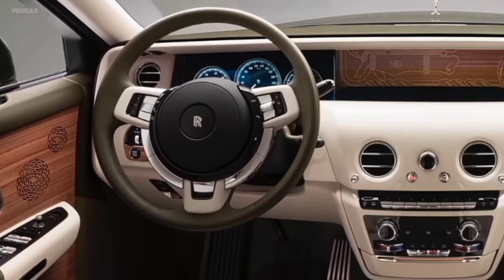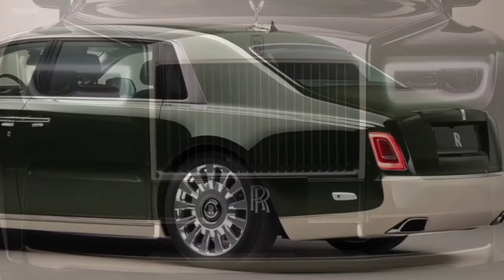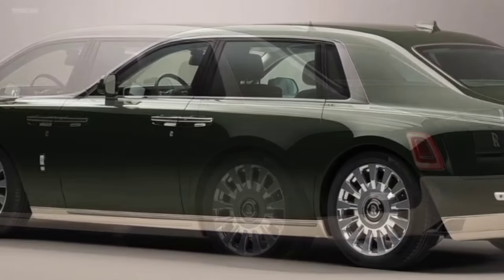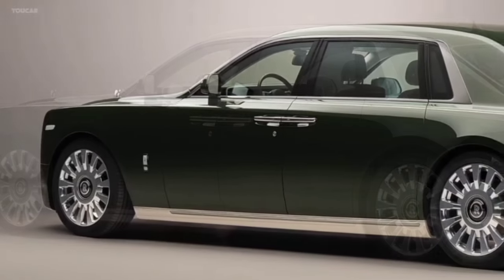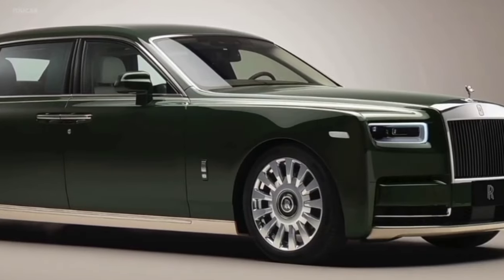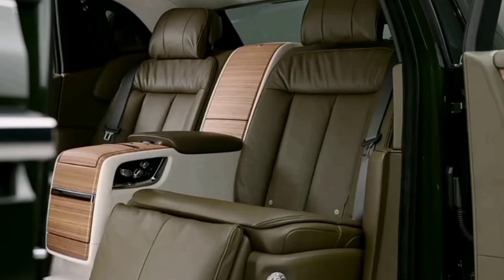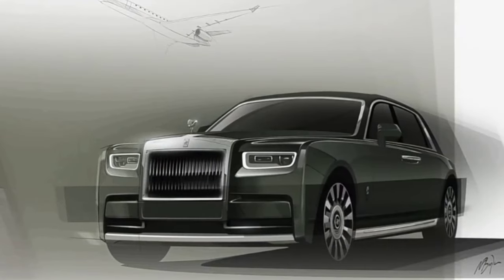Maezawa envisions the car as a land jet, bringing the serene exclusivity of private air travel to the road. The car's striking two-tone exterior matches the characteristic green and cream glazes of antique Japanese Oribe ceramics, of which Maezawa is a prominent collector. The upper part is finished in Oribe green, a fully bespoke color created exclusively for him.